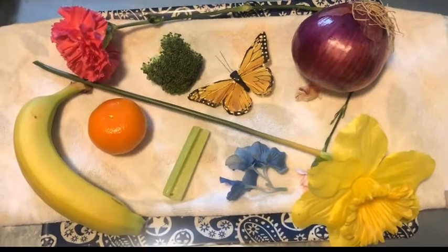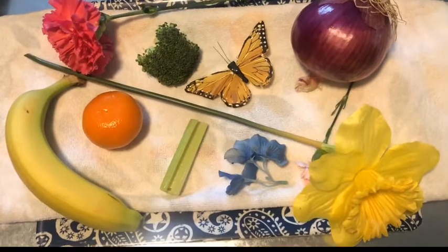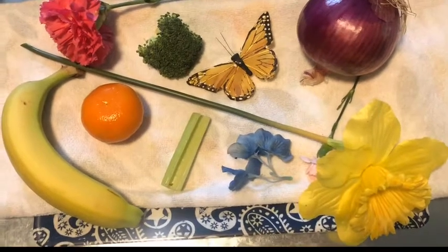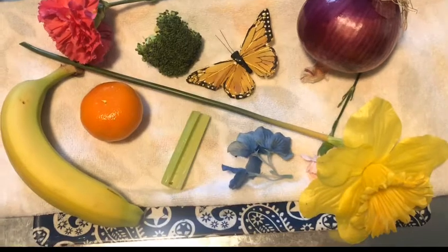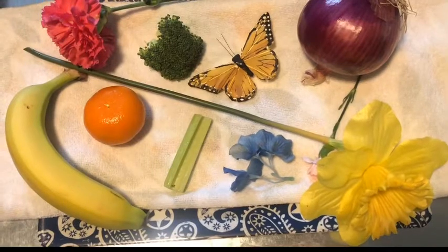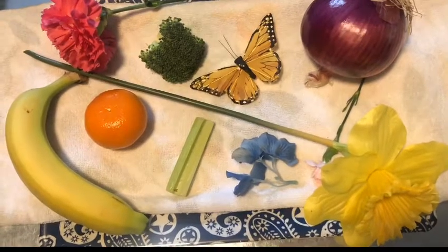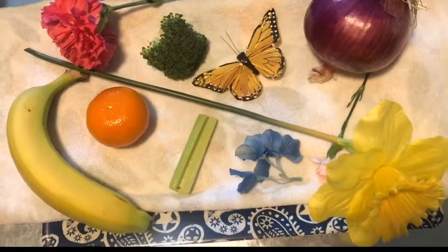Hi everyone, it's Miss Kylie. Happy Monday! I wanted to start my first lesson with you on color matching and color identification. This is a big part of what we do most days in toddler one, because it's something fun that really helps children start remembering certain words and trying to match them with the correct color of what they're trying to say.